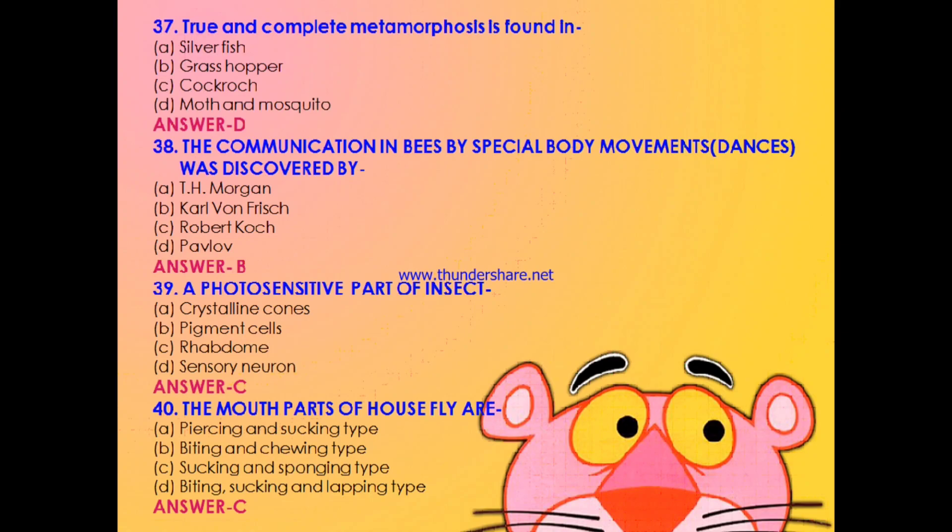Question 38: The communication in bees by special body movements or dances was discovered by — T.H. Morgan, Karl von Frisch, Robert Koch, or Pavlov? The answer is B: Karl von Frisch. When bees find food, they indicate other family members by dancing — either a waggle dance or a round dance. In the waggle dance, bees form a figure-eight structure, which is really very interesting.